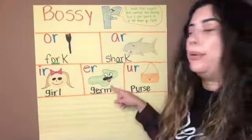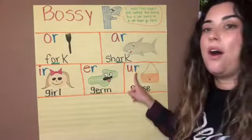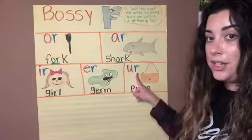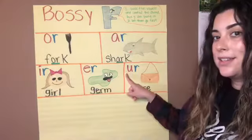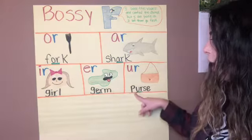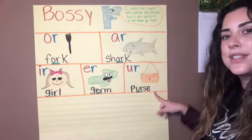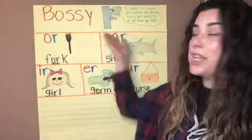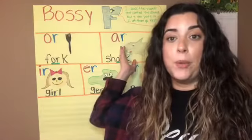Our last example is UR. UR says 'er.' UR says 'er.' Your turn — UR says 'er.' Awesome, like in 'purse.' Good job, first grade, reviewing the Bossy R chart with me. Now we're going to go ahead and move on to a different activity.